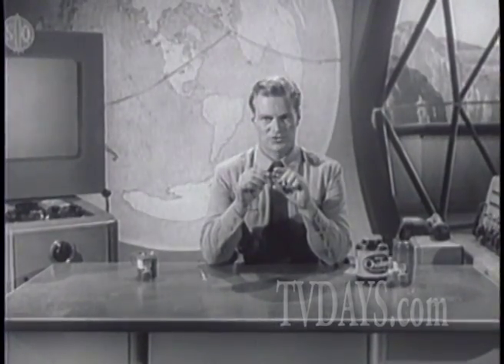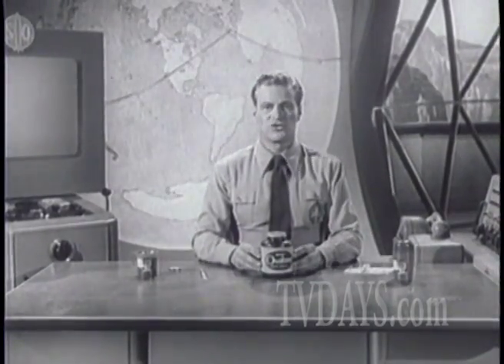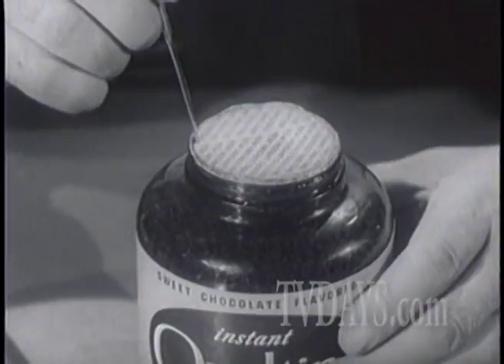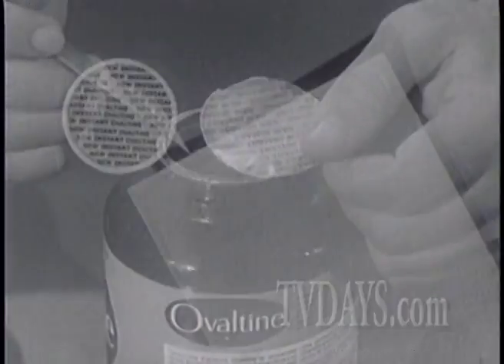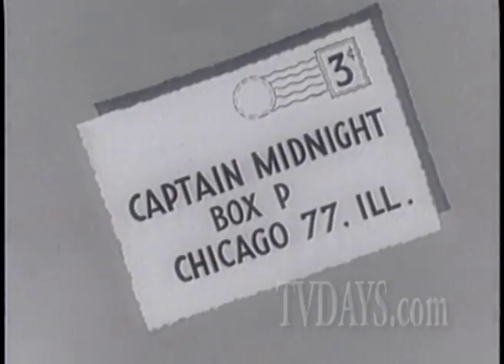If you don't have your decoder badge, here's how you can get one for your very own. First, get a jar of the official Secret Squadron drink — delicious chocolate-flavored Ovaltine, the food drink for rocket power. Then cut out the wax paper disc that covers the Ovaltine jar and send that disc with your name and address to me, Captain Midnight, Box P, Chicago 77, Illinois. That's all — send no money. It's free to every boy and girl who joins the Secret Squadron.